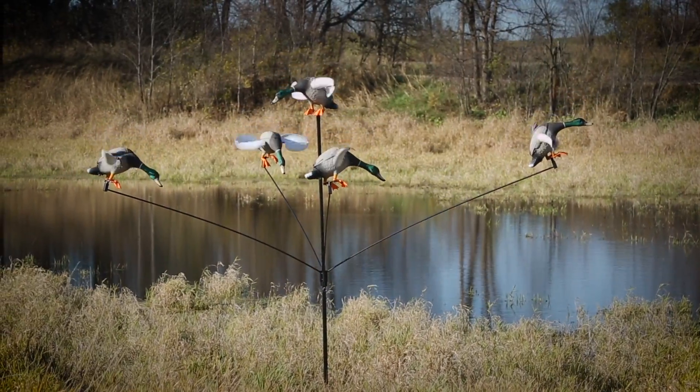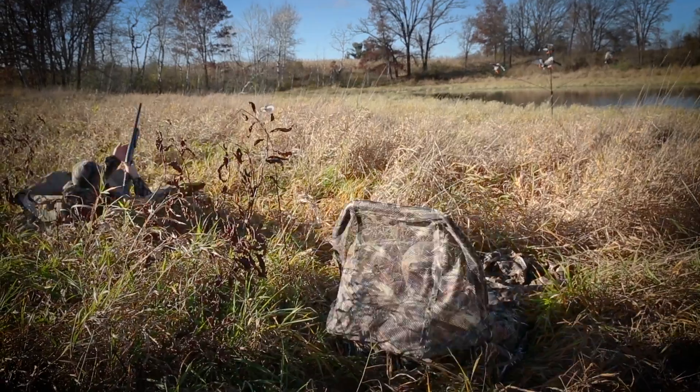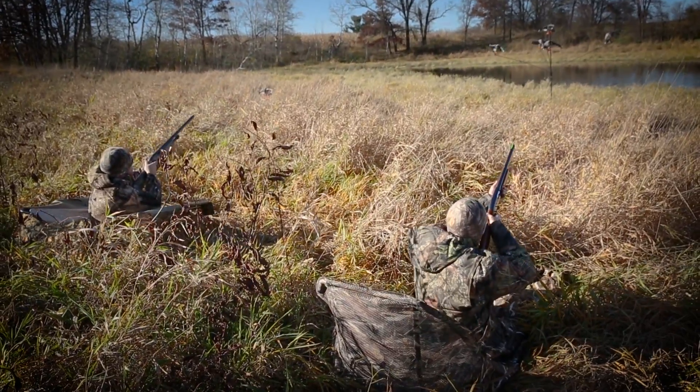The gang's all here. Unite your motorized decoys for victory with the Mallard Motel Decoy Tree.